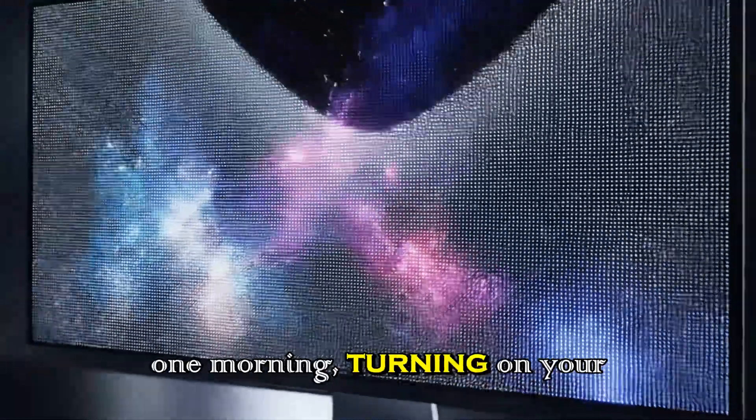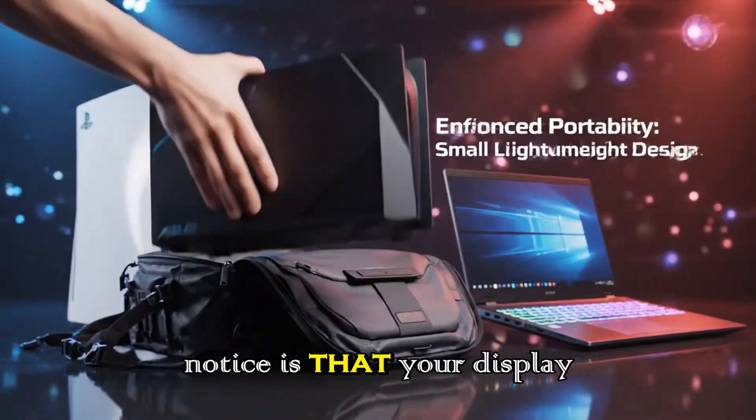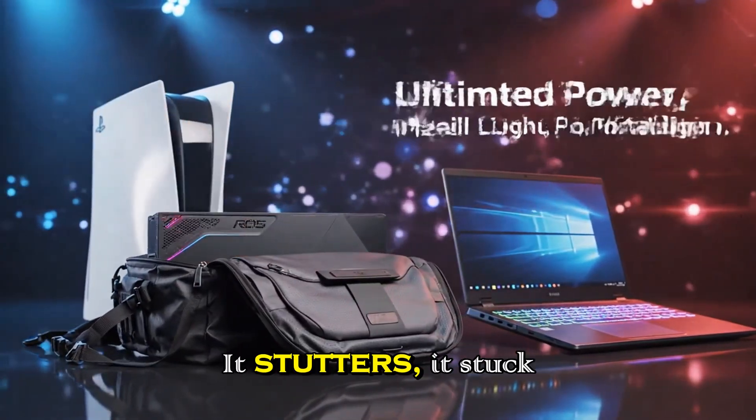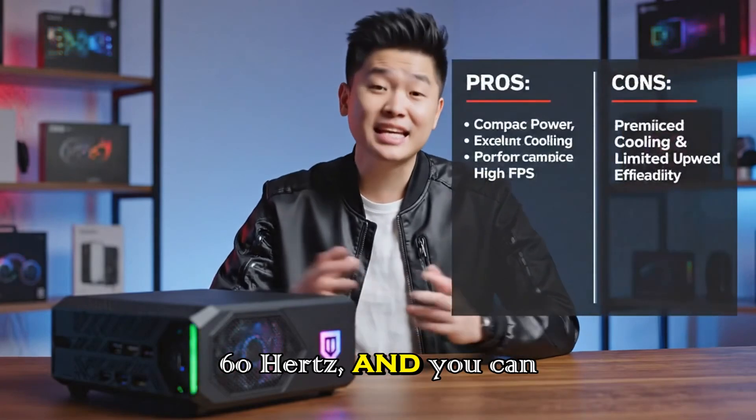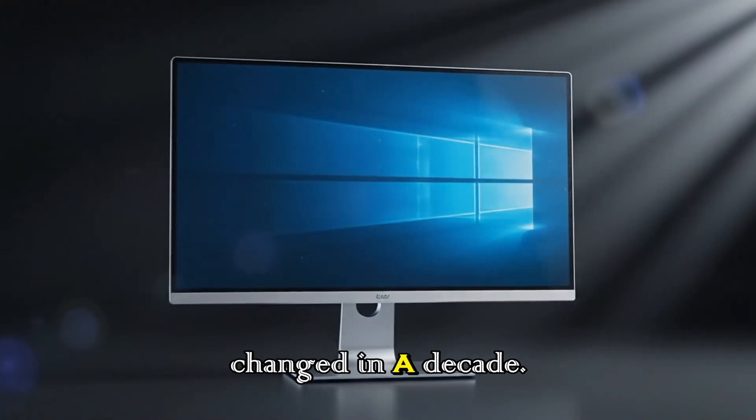Imagine waking up one morning, turning on your Mac, and the first thing you notice is that your display feels ancient. It stutters, it's stuck at 60Hz, and you can clearly see that the tech behind it has barely changed in a decade.